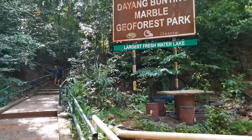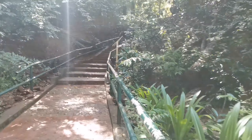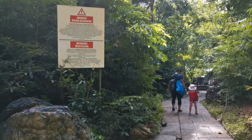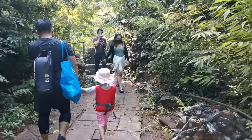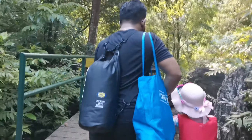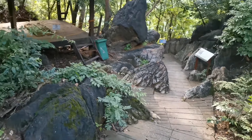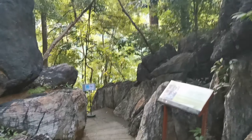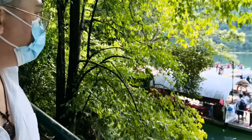This is the Dayang Bunting Marble Geo Forest. A short walk with steps along a path from the jetty through the jungle will lead you to the lake. You have to be very careful of the monkeys along the path — although they are normally not too bothered by visitors, if you are carrying food or drinks they are likely to try and take it. Just keep food out of sight from the monkeys. This is without a doubt the biggest attraction of the Dayang Bunting Marble Geo Forest Park, one of the three geoparks in Langkawi and the largest island within the cluster of 99 islands.